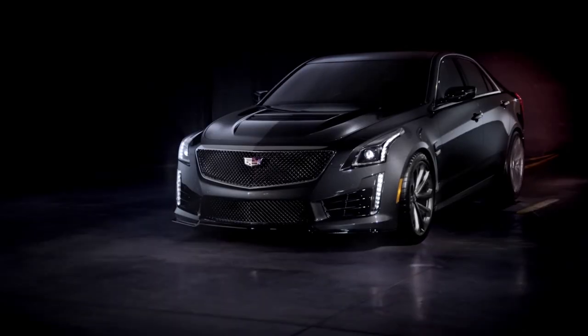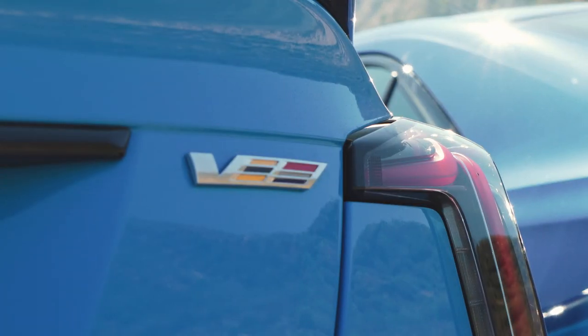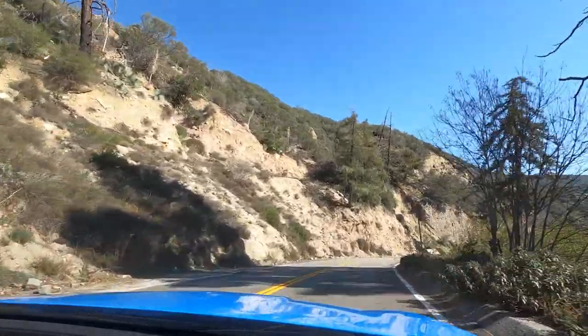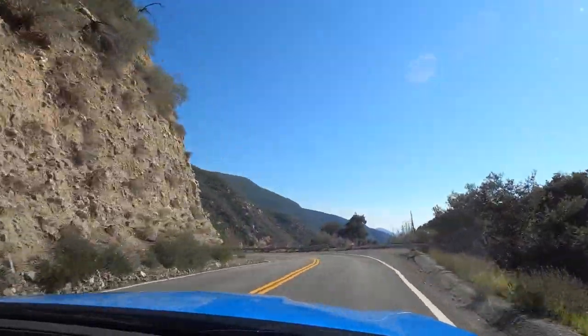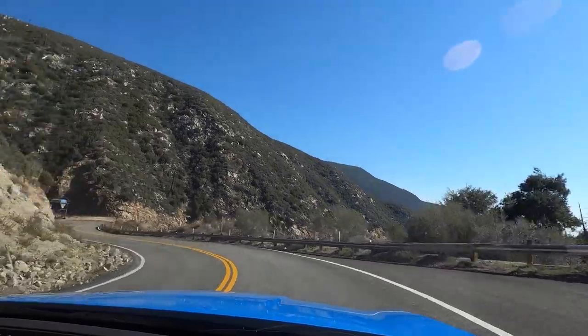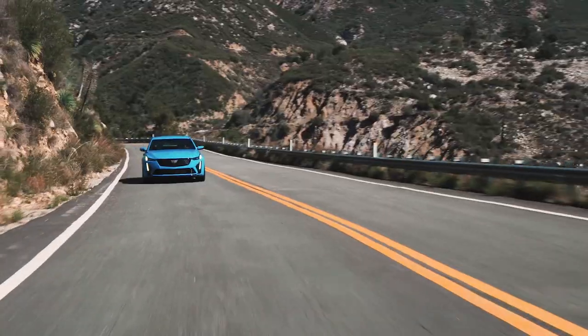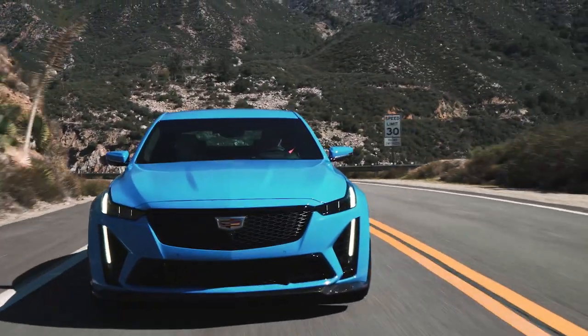The CTS-V from years ago still sticks out in people's minds as a hero, and this is mostly the same recipe with some tweaks. This car will also go down as an automotive great — it's so old school in the way it does it. It's not trying to be a super modern ultra high-tech vehicle like a BMW M3 or M5. This is just a huge lump of V8 muscle in a mid-sized sedan, and it sounds like a drag-strip-prepped Corvette. It is absolutely rockers.